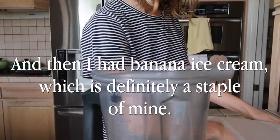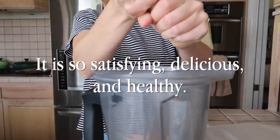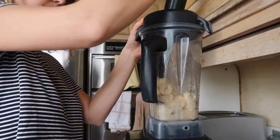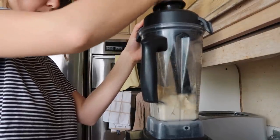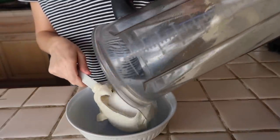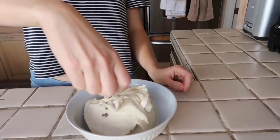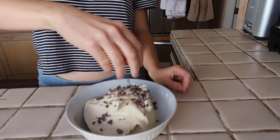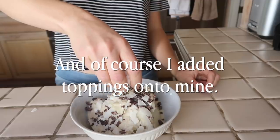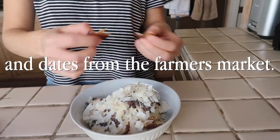And then I had banana ice cream, which is definitely a staple of mine. It is so satisfying, delicious, and healthy. And of course I added toppings onto mine — I have cacao nibs, coconut flakes, a little maple syrup, and dates from the farmer's market.